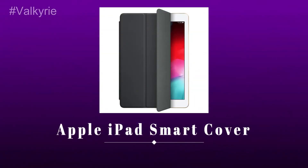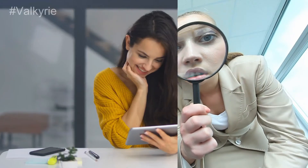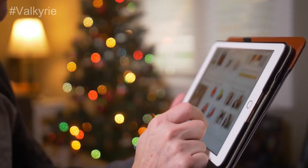Number 5. Apple iPad Smart Cover. In case you're searching for something basic, the iPad Smart Cover from Apple snaps onto your gadget and protects the screen. It can likewise be folded to support your iPad in several unique positions.